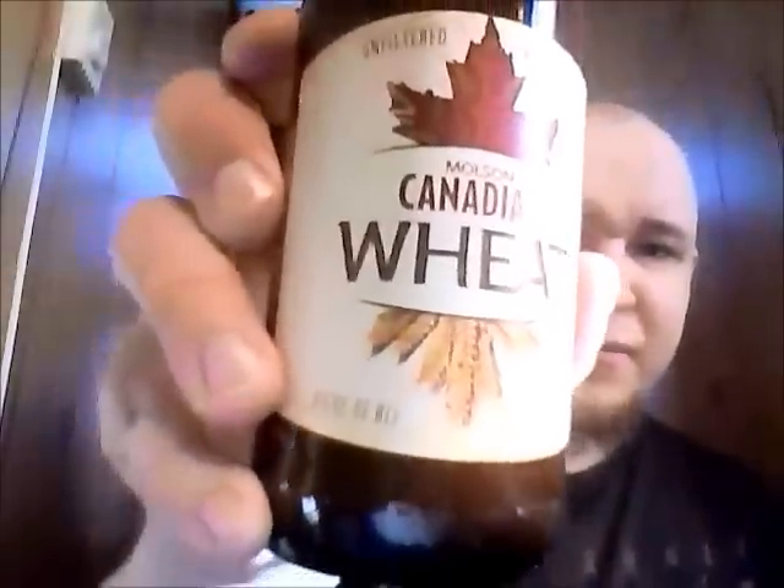Molson Canadian Wheat. They went outside their Rickards sub-brand and just released one right under their actual name — obviously going for some sort of semi-macro thing here. 4.5% alcohol by volume — big surprise.